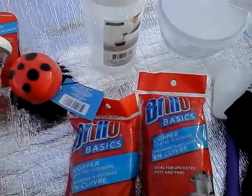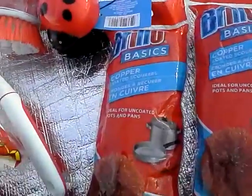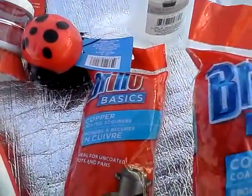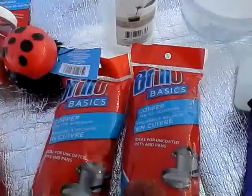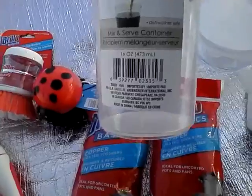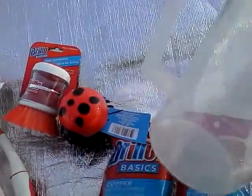I also bought this two-pack of copper coils — three in each, so I got six total. I keep them in a little jar. I also got this Cooking Concepts mix-and-serve container, so I have that for use in the kitchen.